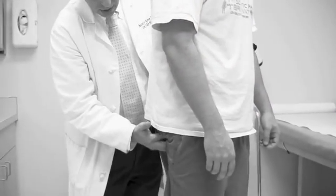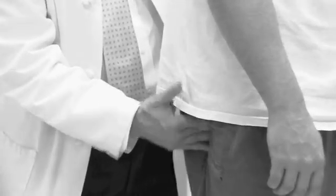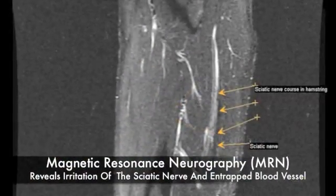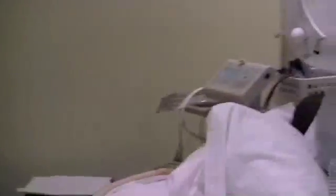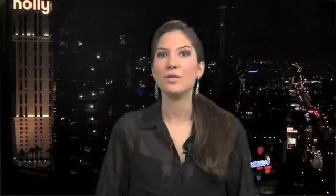Number 1, a detailed neurologic physical examination. Number 2, MR neurography diagnostic imaging. Number 3, open MR guided injections. If you've watched one of our other top six sciatica pain syndromes videos, we go into detail as to what each of these three methods are, what they do, and how they're used to conclusively diagnose and treat your pudendal or other nerve-related entrapment.